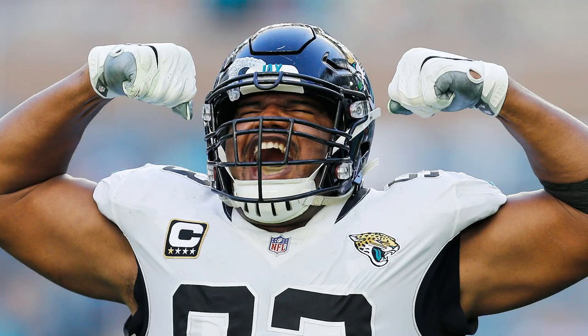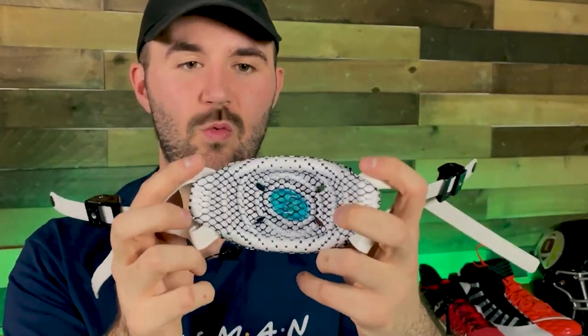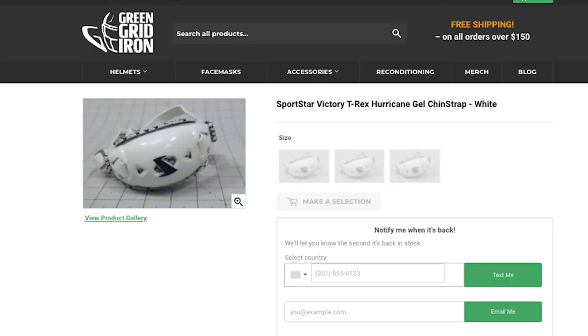The next accessory is one of the easiest ways to upgrade your helmet setup: a chin strap. A lot of NFL guys still prefer the Riddell hardcup chin strap with their Speedflexes, but I recommend the Sports Star Victory T-Rex Hurricane chin strap. What makes it unique is the padding — this hurricane design really hugs your chin well, the XD extra-deep cup is nice and tight, and the foam inside is antimicrobial which helps against breakouts. I've personally loved Sports Star chin straps for a long time. They're linked below, and Chase Young is one of the most notable guys wearing one.